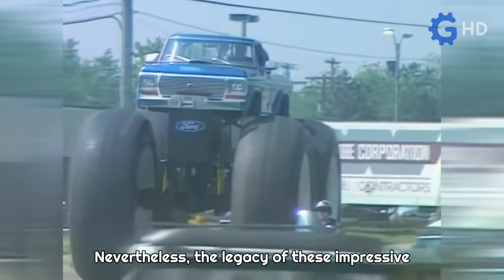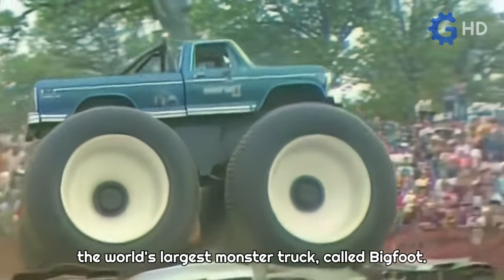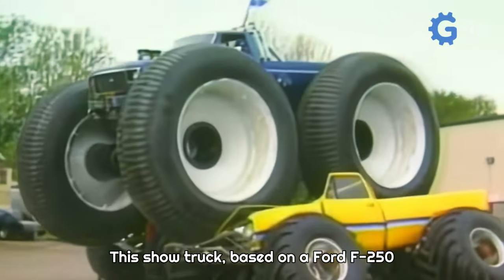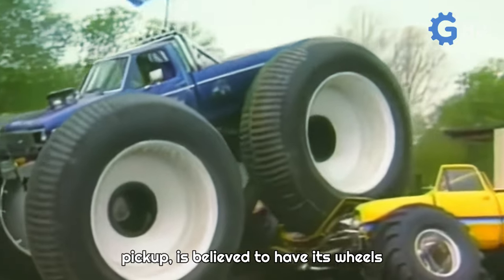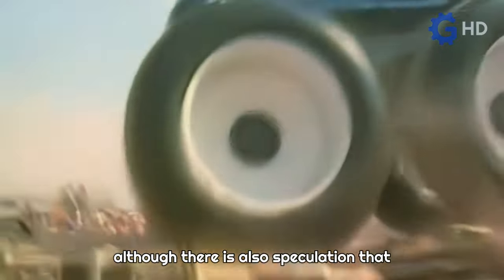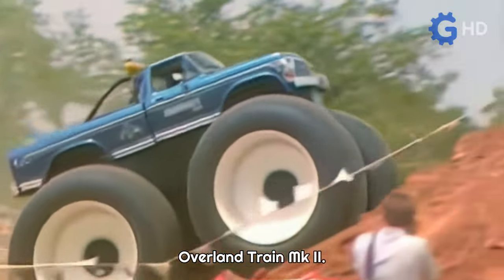Nevertheless, the legacy of these impressive transport machines has been immortalized in the world's largest monster truck, called Bigfoot. This show truck, based on a Ford F-250 pickup, is believed to have its wheels sourced from the LCC-1 model, although there is also speculation that they could be from the TC-497 Overland Train MK2.